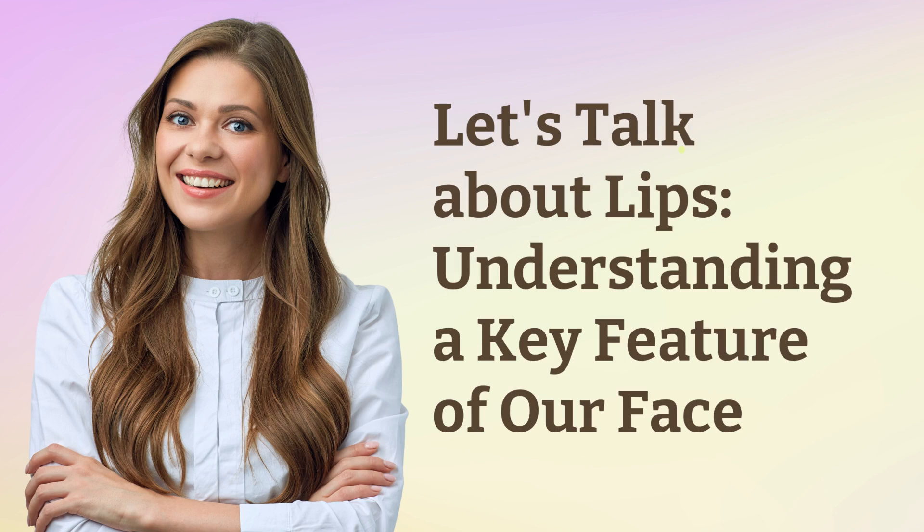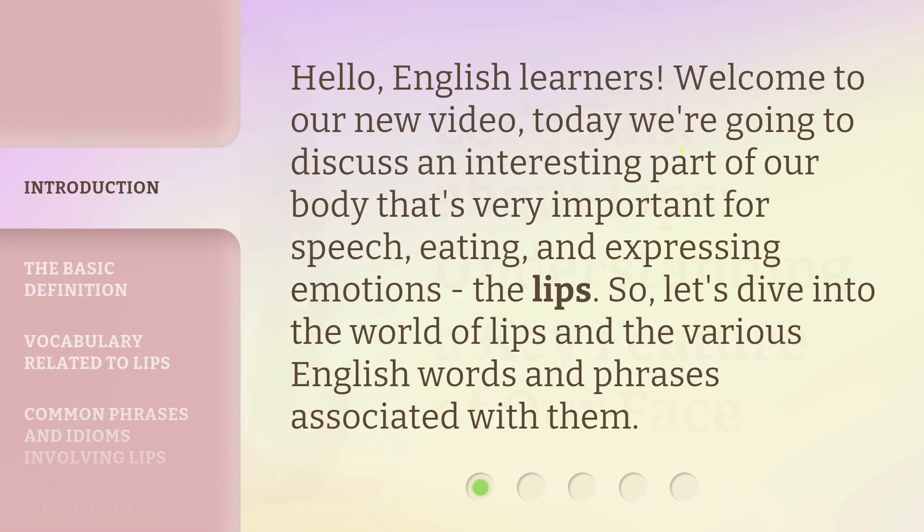Let's talk about lips — understanding a key feature of our face. Hello, English learners. Welcome to our new video. Today we're going to discuss an interesting part of our body that's very important for speech, eating, and expressing emotions: the lips. So, let's dive into the world of lips and the various English words and phrases associated with them.